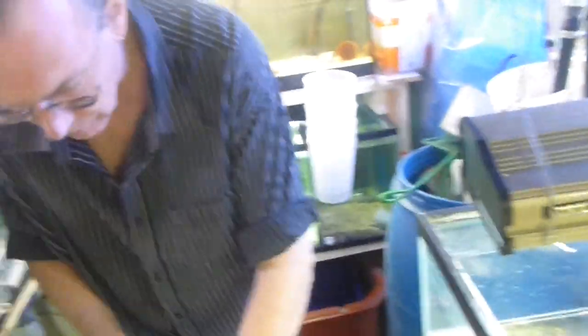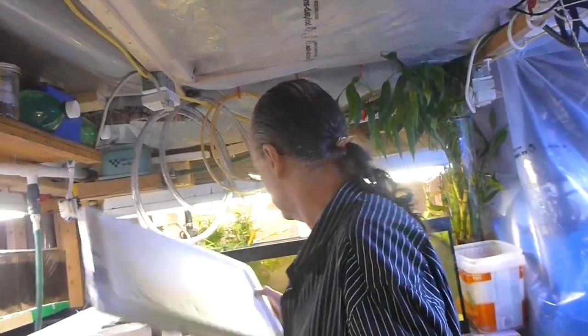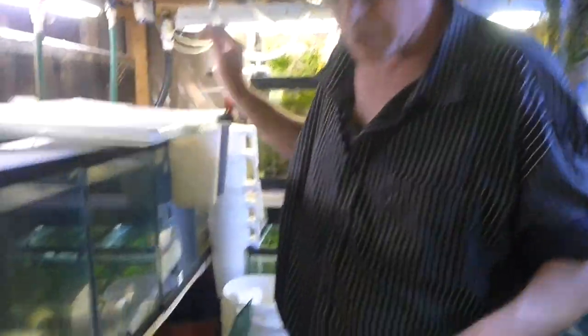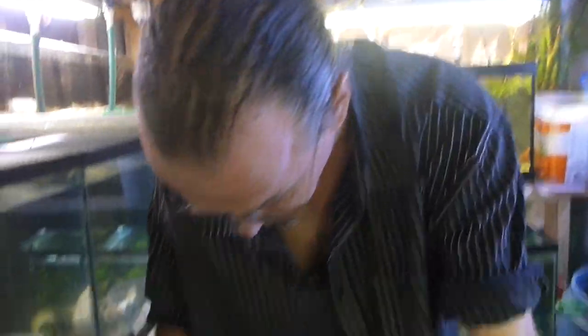So today we got... we were at a few places today. If you guys are ever in the Toronto area looking for African cichlids and oddballs, go to Fanatics. That's where I went today.